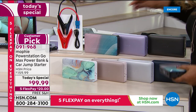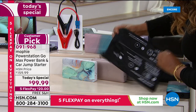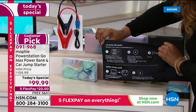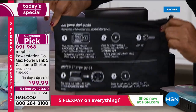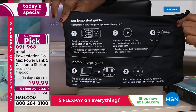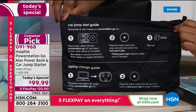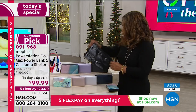You also get the jumper cables and the bag to go along with it. We've shown you a couple of times, but I think it's worth showing again — here's that guide on the back. I love that they printed it in a big font because I have vision problems and I usually wear my readers, and I can still read that.